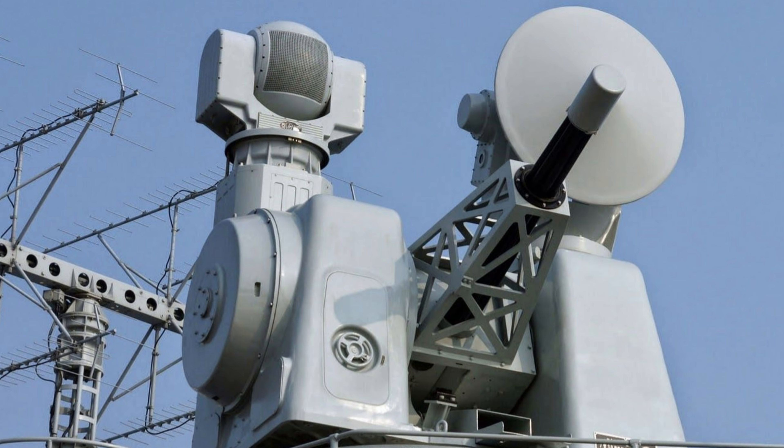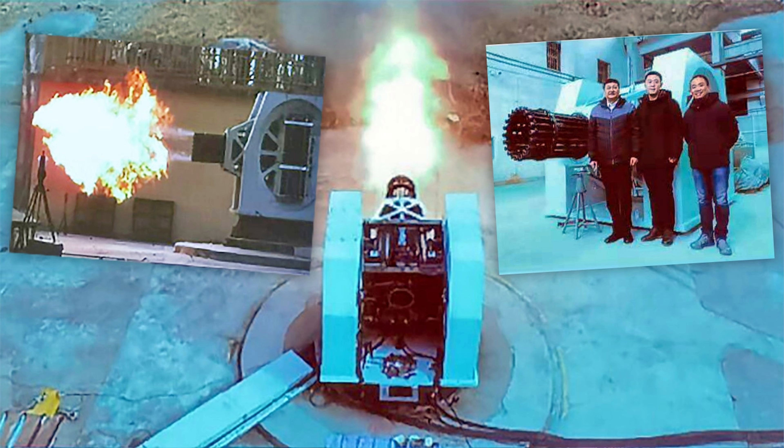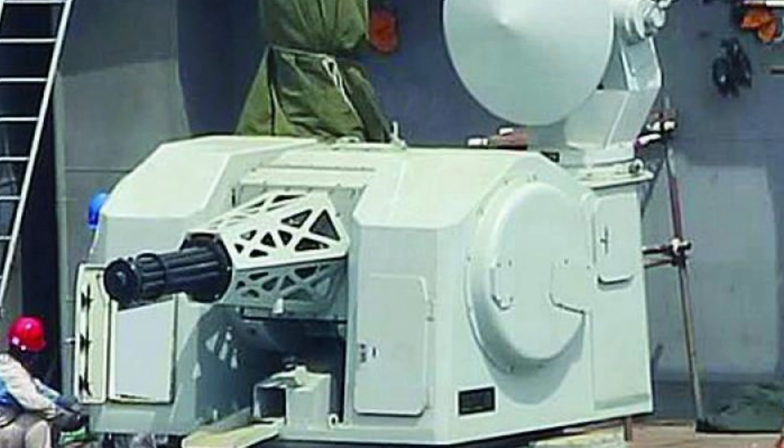Honestly, a 20-barreled weapon could be a little scary in terms of overheating. I can't imagine having 20 barrels firing at the same time. Even with 11 barrels on the Type 1130, that's a lot of projectiles going through those barrels at once. Prolonged engagements aren't really what this thing is designed for — it's meant to knock out missiles coming in at the last moment, so you're giving it 10 to 15-second bursts. At that point, if you haven't knocked out the missile, you're probably going to get destroyed anyway.